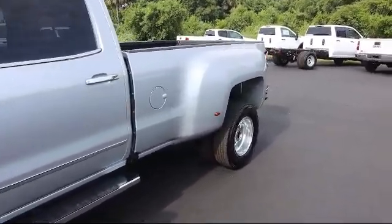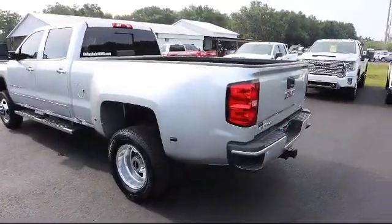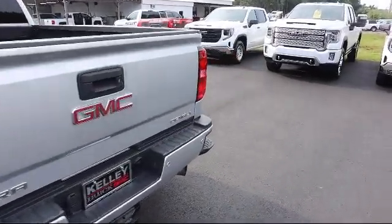It also features Keyless Entry, Remote Start System, 4-Wheel Drive, Bluetooth Connectivity, Power Sunroof, and has less than 75,000 miles on the odometer.